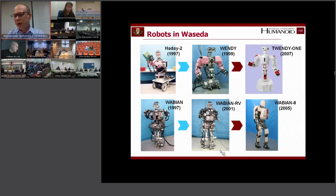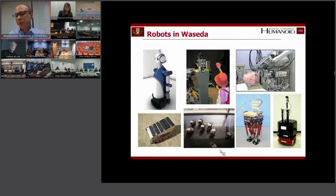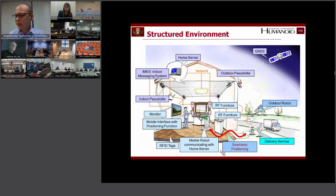Going on a little more about history: as I said, the research in Waseda split up into two strands — one was the human symbiotic robots, and one was the legged robots. There is also other research, like surgical robots and wheelchairs and so on.